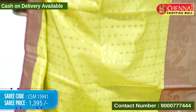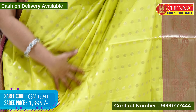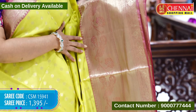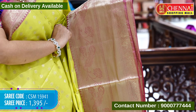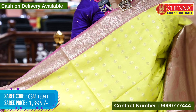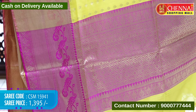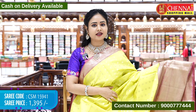Next saree is neon green and rani pink color. The sari body is in nice bright neon green color with leaf booties in gold zari weaving throughout. The border has a kalamkari style with peacock and floral designs, a thick border, and mango and floral design combination — all in gold zari weaving. The top border also has a kalamkari-style border with floral designs in gold zari weaving. The pallu contrast has floral designs with tassels, and the blouse contrast is golden brocade with borders. Saree code CSM15941, cost 1395 rupees only.